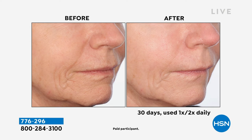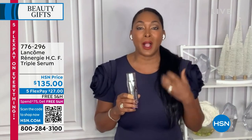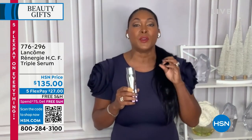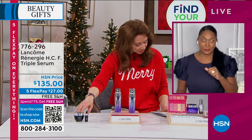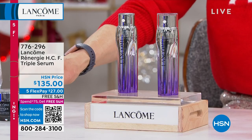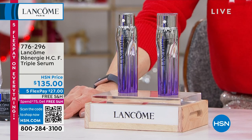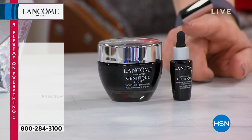If you got the vault, you would do your serum first and then put your night cream on. If you got the day cream set, you would put your triple serum on first, then follow with your daytime Rennergy moisturizer. It's that simple to give your skin quality skincare, and it's pennies on the dollar per day to have incredible skin — really, really affordable. Can I at least show the Genifique night cream? It's my favorite night cream of all time, and it also comes with the Genifique serum to try.